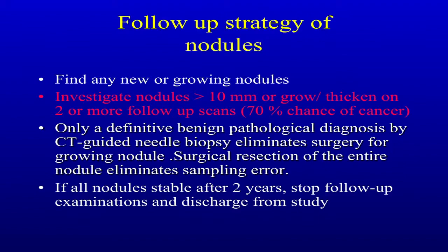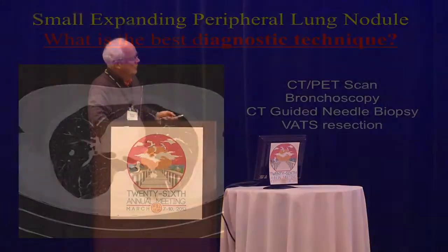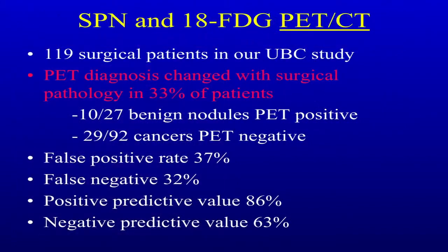If the nodules are unchanged after two years, we don't follow them anymore, but we have seen some develop cancers later on. In our group, we had 119 patients who we operated on that got CT PET scans. What we found was the PET diagnosis changed in about a third of these patients with the final pathology — 10 of the 27 benign nodules were PET positive, and 29 of the 92 cancers were PET negative. So we've been very specific about who we do PET scans on now because they're not that helpful as far as diagnosis is concerned.